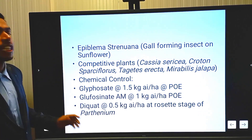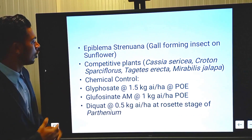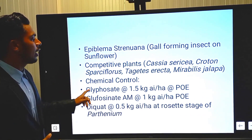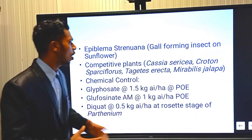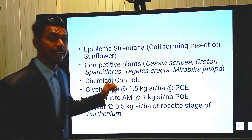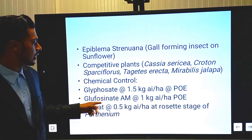Coming to chemical weed control for Parthenium: we can use Glyphosate as a post-emergence application at the time of rosette or plowing stage of Parthenium. Apply Glyphosate at a rate of 1.5 kg AI per hectare.